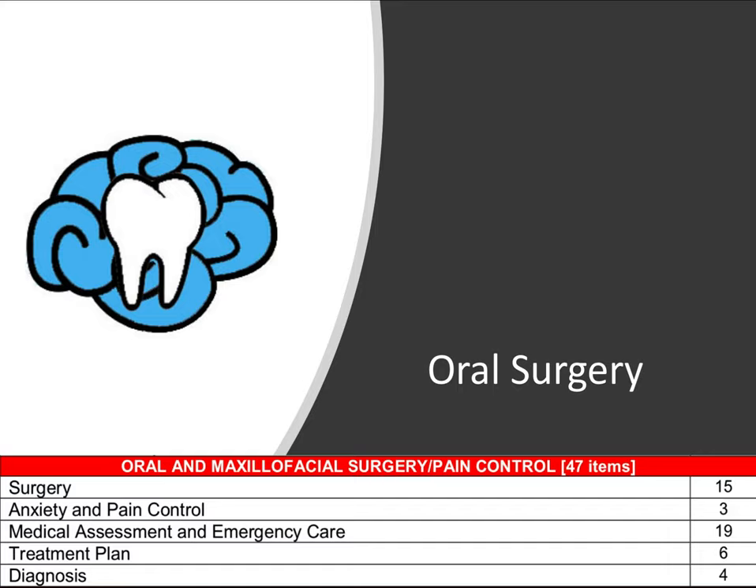Hey everyone, Ryan here, and welcome to a brand new series on oral and maxillofacial surgery. We're going to cover a lot of great topics in this series — it's by far one of the most requested from my viewers, and it has quite a few questions on the board exam, about 47 out of 500. We'll cover five categories, focusing mostly on surgery, medical assessment, and emergency care, which are most frequently tested. Like all of my videos, I'm going to focus only on the highest yield things you need to know for the exam.